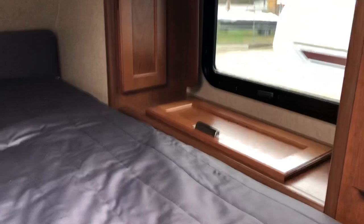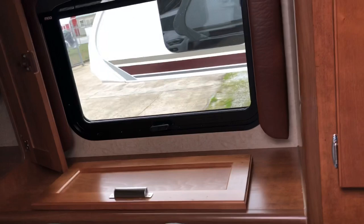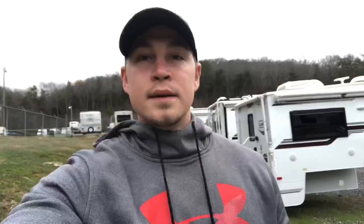These storage spaces will have built-in shelves in them — nice storage on the right side and on the left side as well.